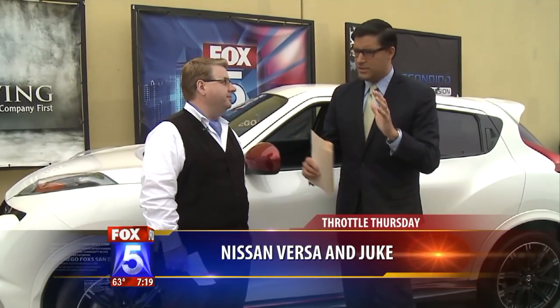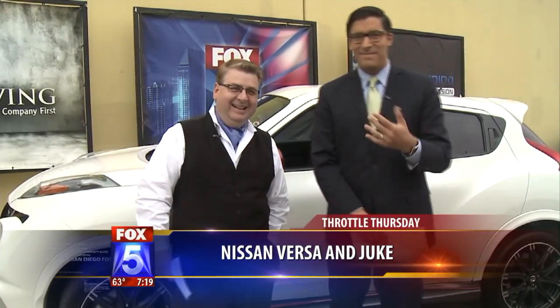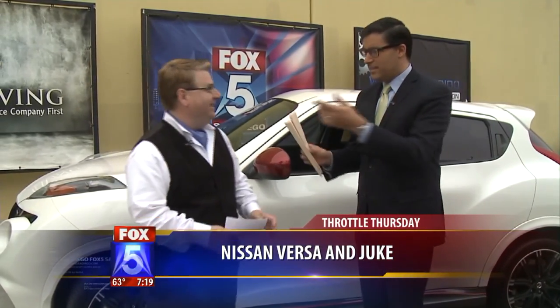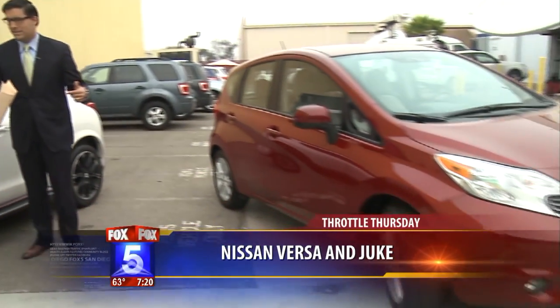Good little features, customization. The ascot is back! The Versa has been around for a couple of years now, and it's taken off because it's a good car, and the price is just right.